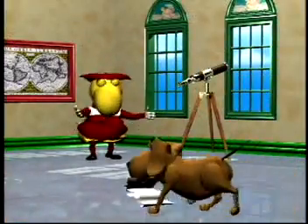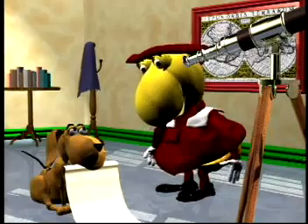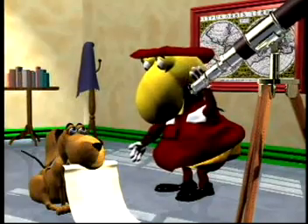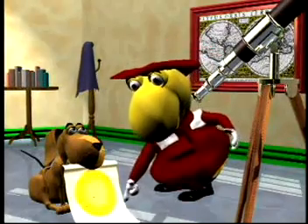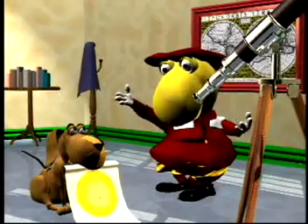For many centuries, little was known about the Sun. However, in the early 1600s, the Italian scientist Galileo used a telescope to take a closer look at the Sun. He found dark spots that occasionally appeared and drifted across the Sun. He also noticed that the dark spots on the Sun's surface were constantly changing. These are called sunspots.